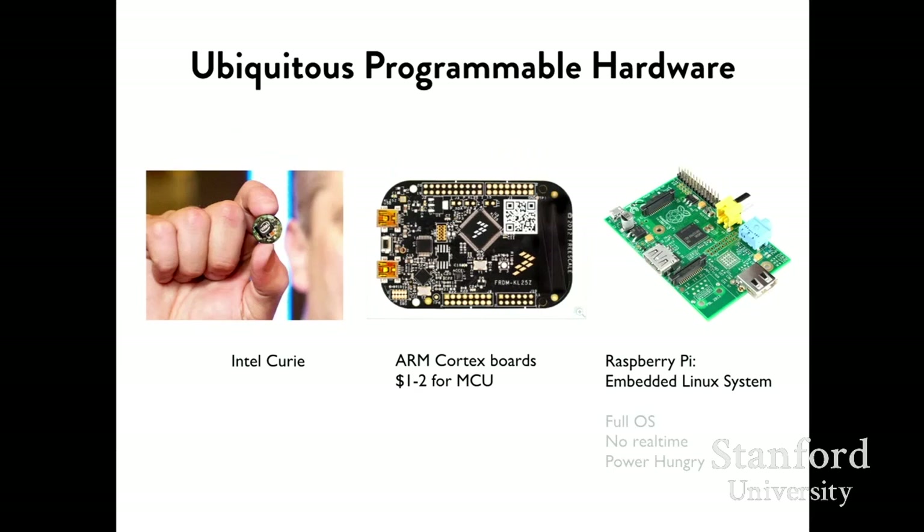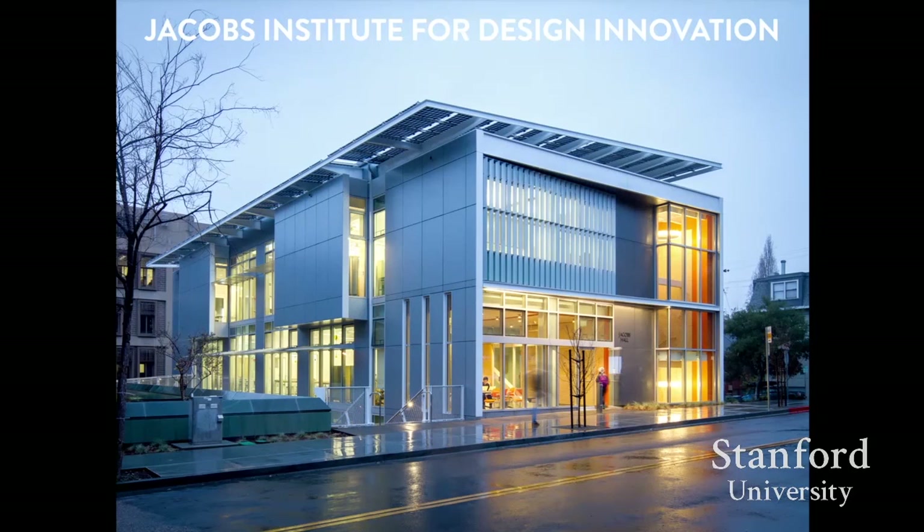Desktop fabrication is not nearly as powerful as million-dollar CNC equipment, but the key is it will be used by many more users for many more tasks. And then there's ubiquitously programmable hardware — Moore's law scaling down in terms of being incredibly cheap, running complete operating systems on a couple cents of silicon, small enough and energy-efficient enough to integrate programmability into any device, whether battery-powered, energy-harvesting, or connected to AC power. I've been with my collaborators trying to build and prototype this 21st century workshop at the Jacobs Institute for Design Innovation.